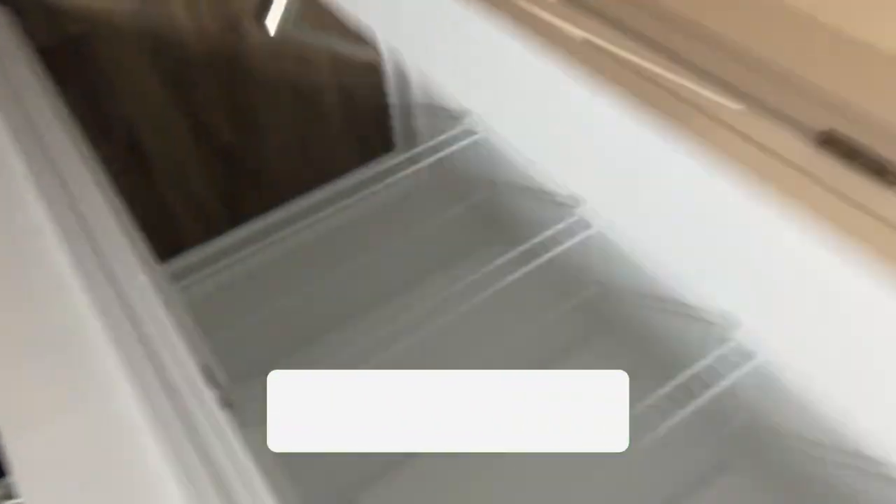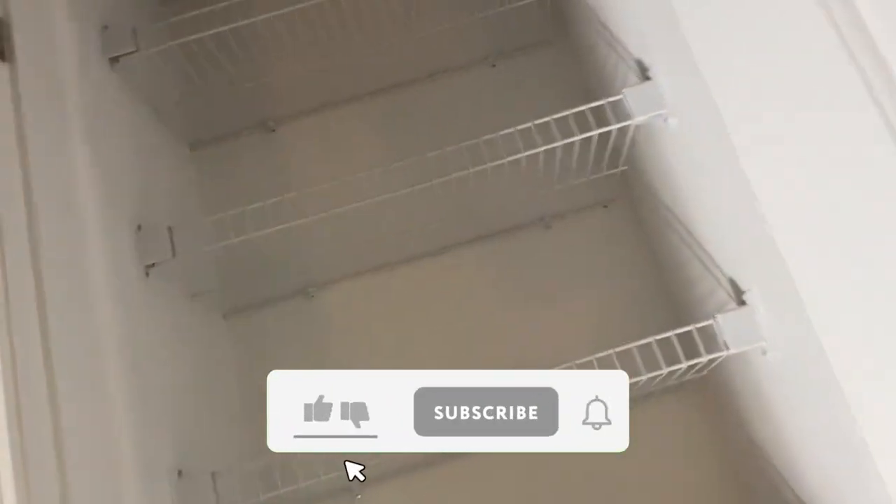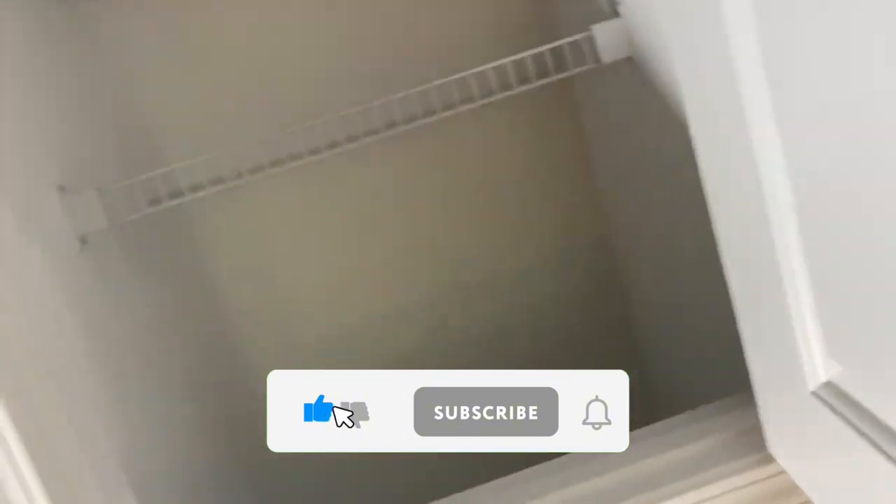This apartment comes with a high ceiling and it also has a hard floor. I prefer the hard floor better than carpet, especially if you have kids. I'm a mama of three, so sometimes kids can spill stuff on the floor — with the hard floor I can just go ahead and sweep and mop it. This is the pantry — the pantry is very very little.